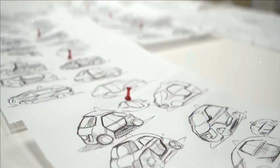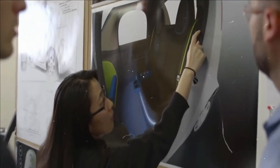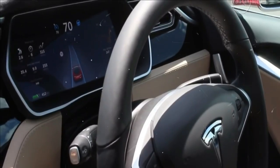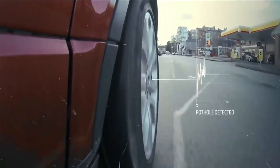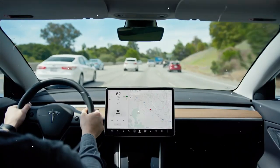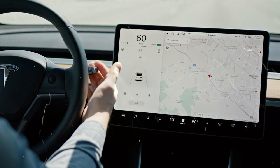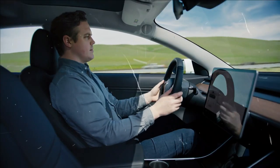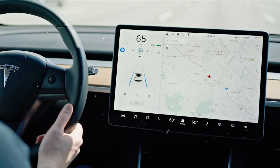As a result, you will need to agree to always keep your hands on the steering wheel and stay in control. If you want to use cruise control with respect to traffic on the Model S and Model X, pull down once on the cruise control bar located on the left side of the steering column.